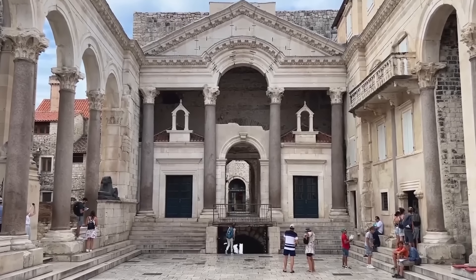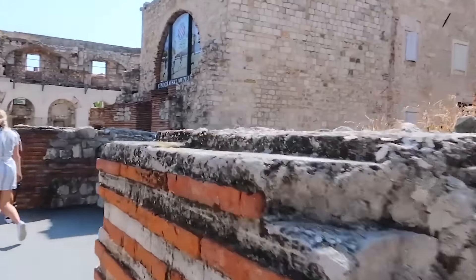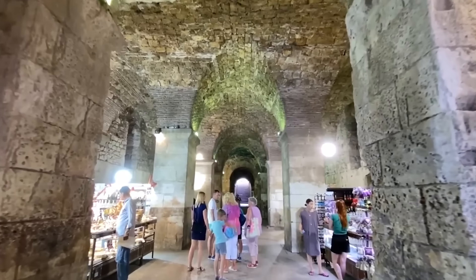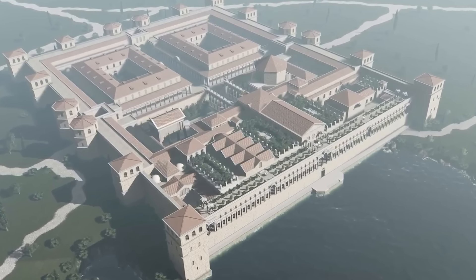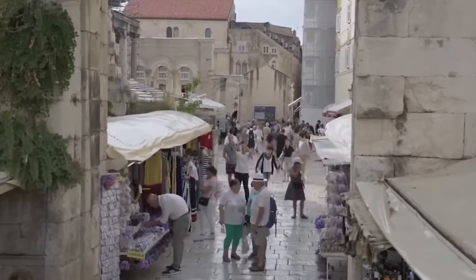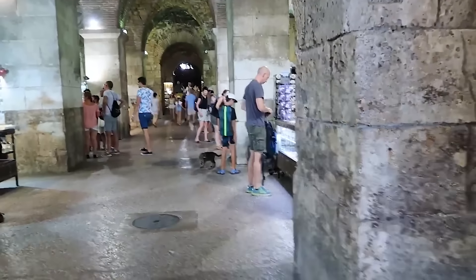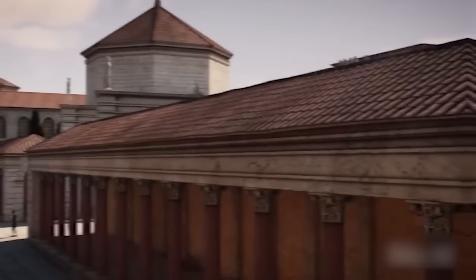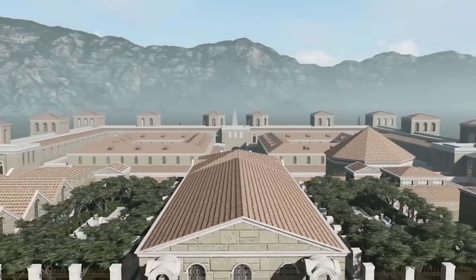From a practical perspective, incorporating a modern grocery store into a historical structure introduces various challenges. Regular deliveries and the necessary infrastructure adjustments must adhere to strict conservation guidelines. Local authorities have expressed concerns over how this modern addition might affect the architectural integrity of the palace and the broader historic preservation efforts in Split's UNESCO-listed center. Despite these issues, the blend of ancient architecture with contemporary commerce provides a unique experience, offering visitors a tangible connection between different eras.